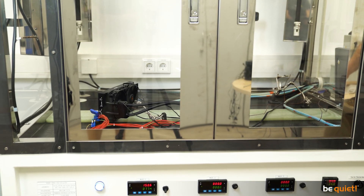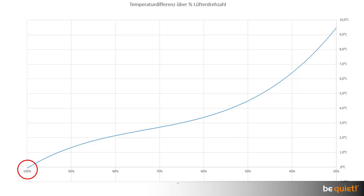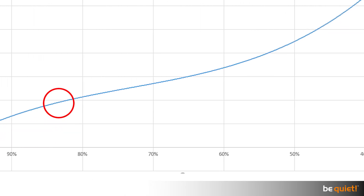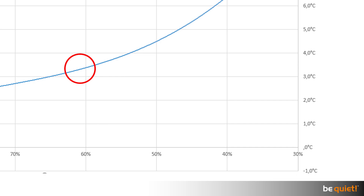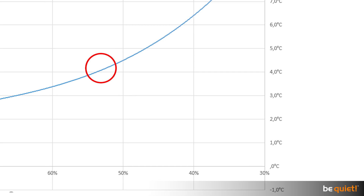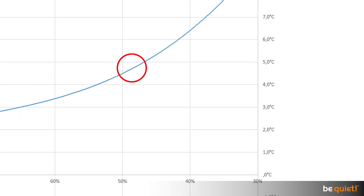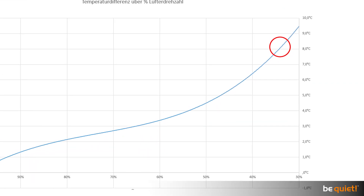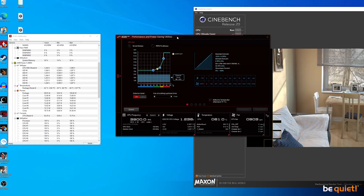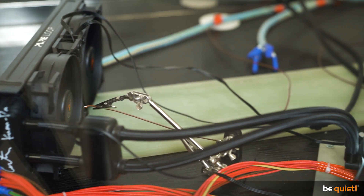Measuring the temperature in our test chamber gives the following results: the best water temperature at full speed is defined as our zero point. Reducing the fan rotations by 40% increases the water temperature by a mere 3.5 degrees. A 50% reduction means a rise of 4.3 degrees. Only by decreasing the fans by 70% do we register a noticeable jump in temperature — 9.5 degrees. So a fan curve should really run smoothly in order to avoid overworking the fans.